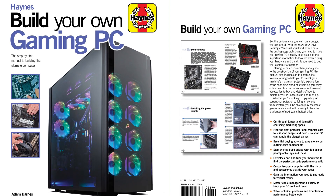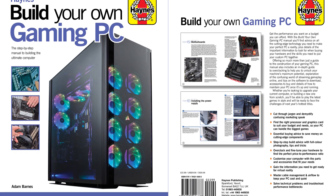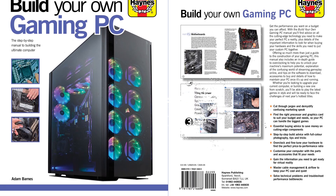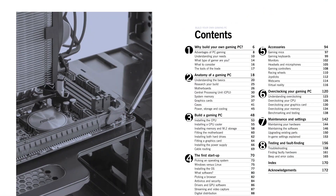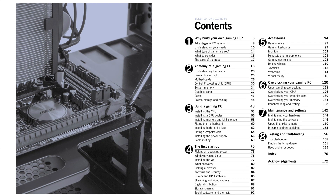This updated edition of the Build Your Own Gaming PC Manual will help readers get the performance they want on a budget they can afford. Whether you want the cutting-edge technology or are just interested in streaming video for playing the latest hit games, readers will find the guidance needed to make their perfect PC a reality.